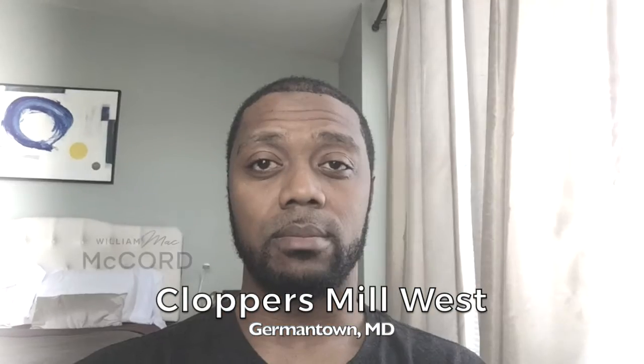Clopper's Mill West, y'all. Clopper's Mill West — a great place to consider if you're looking for a community that is filled with townhomes and single-family detached homes with outdoor space to do whatever recreational things that you like to do, including the pool and the clubhouse that are right in the community. You have lots of nearby shopping and dining.